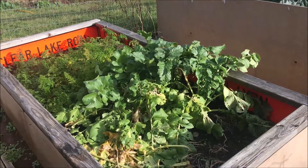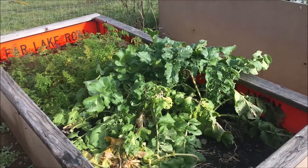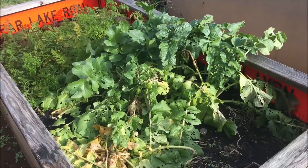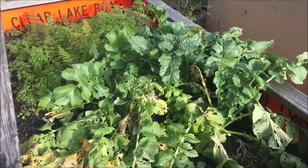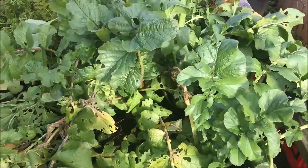Well, it's been a while since I did a garden tour. Here it is in December of 2020. I'll show you what I've got grown in the garden. This is a black Spanish radish.